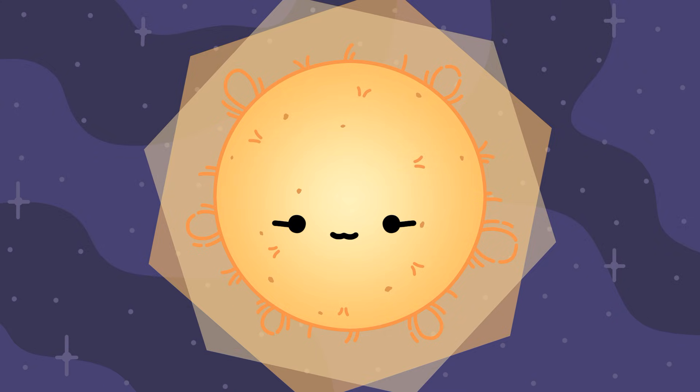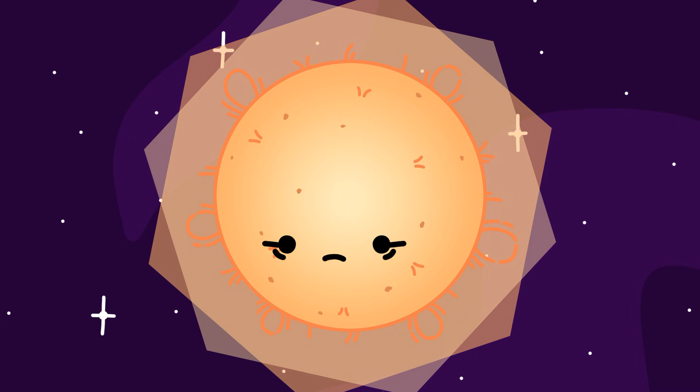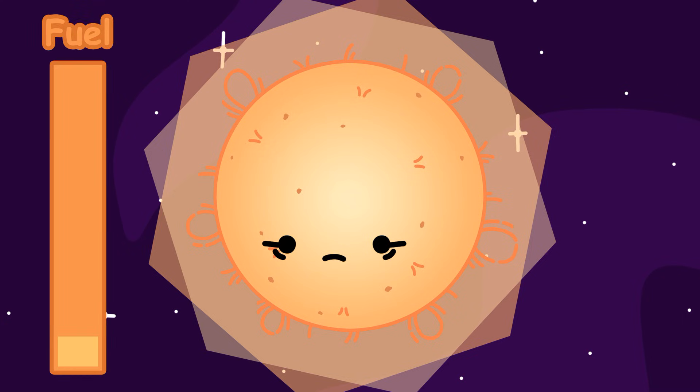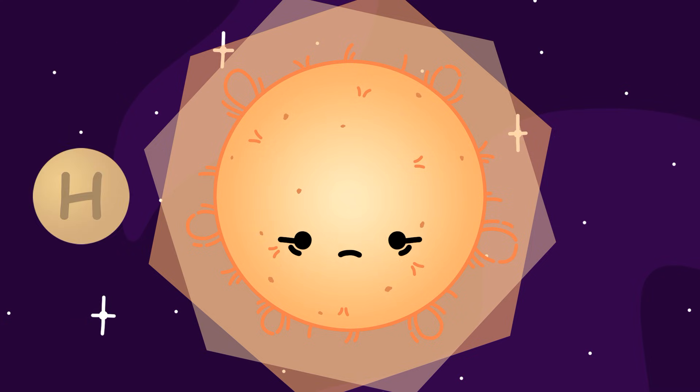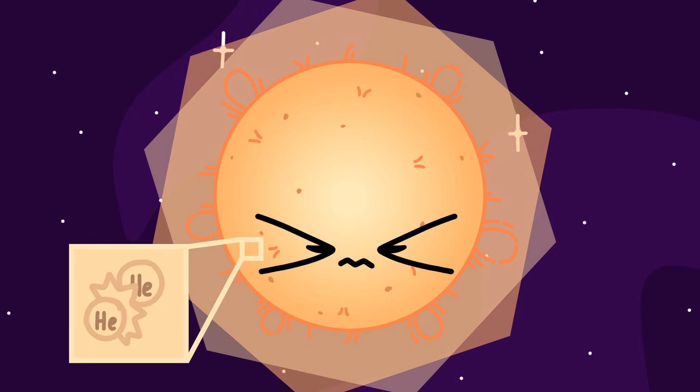In this stage of their life, stars burn hydrogen into helium. Fast forwarding billions of years into the future, the star is now slowly running out of fuel. It has already fused most of its hydrogen into helium. So, as an act of desperation, the star starts to burn the helium.